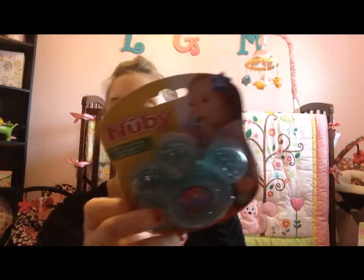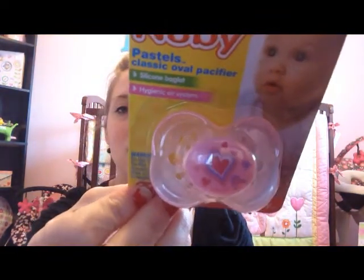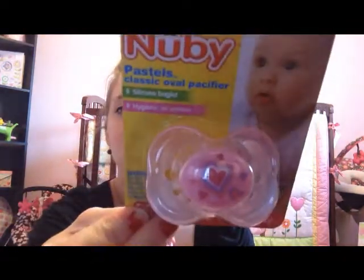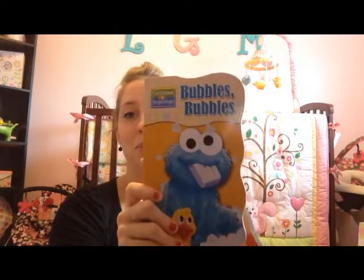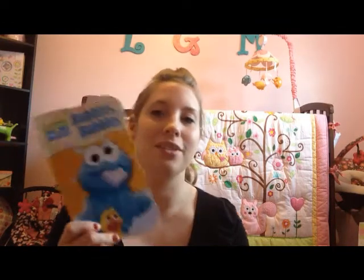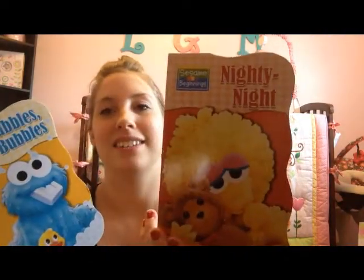She got her a little teether — one of those ice chill teethers I can put in the freezer. Then a Nuk pacifier that's pink with little hearts on it. She also got Liliana a couple of books. My son Caleb has the book 'Bubbles Bubbles' and he loves it — wants me to read it to him all the time. I thought it was sweet that she picked out the same book Caleb likes.